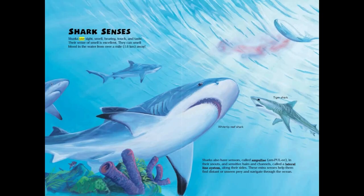Sharks use sight, smell, hearing, touch and taste. Their sense of smell is excellent — they can smell blood in the water from over a mile or 1.6 kilometers away.